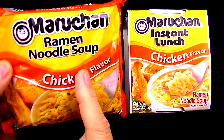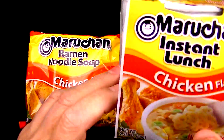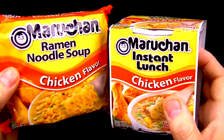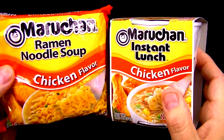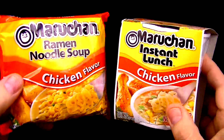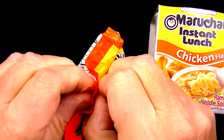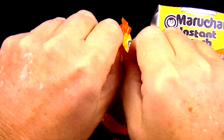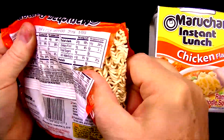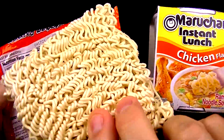Of course, it's only a better value if it tastes good — and we know the regular ones taste good. So I'm going to prepare both according to the directions and see if there's a difference. Let's open these up and see what they look like. From last time, we remember the regular ramen — it's like a cake, a mat, a conglomeration of squiggly noodle stuff.